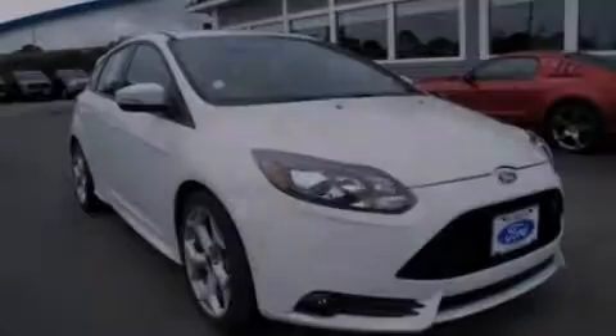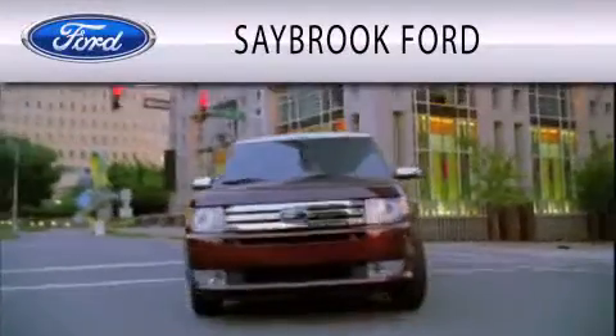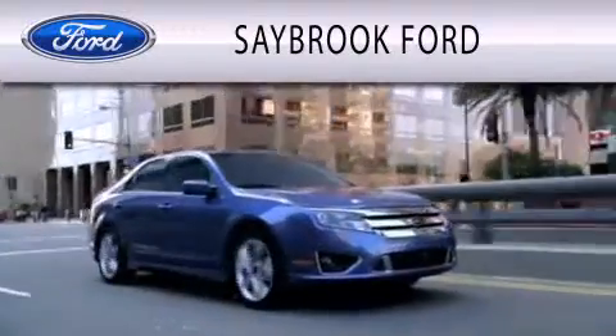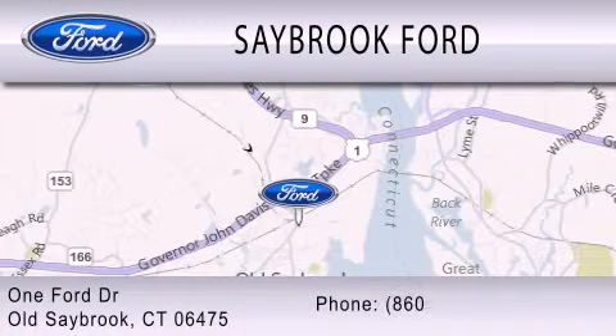Stop by today and test drive this vehicle for yourself. Saybrook Ford is dedicated to doing everything possible to ensure that the experience you have of selecting your vehicle is as pleasant as possible. We are located at 1 Ford Drive in Old Saybrook.